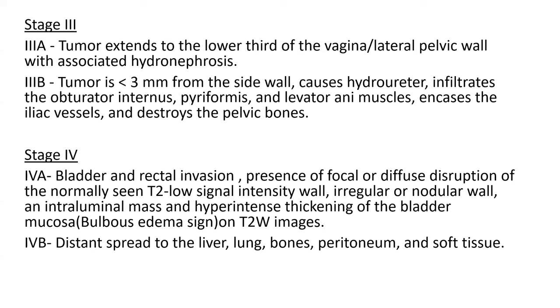Stage 3B continued — the tumor encases the iliac vessels and destroys the pelvic bones. Stage 4A — bladder and rectal invasion, with presence of focal or diffuse disruption of the normally seen T2 low signal intensity wall, irregular or nodular wall, intraluminal mass, and hyperintense thickening of the bladder mucosa on T2-weighted images. Stage 4B — distant spread to the liver, lung, bones, peritoneum, and soft tissue.